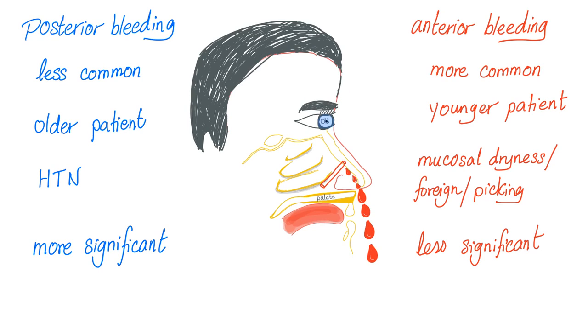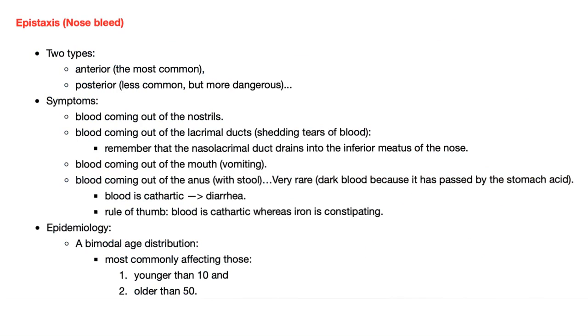There are two types of nosebleed or epistaxis: anterior epistaxis and posterior epistaxis. Anterior is the more common — young patient, due to mucosal dryness, foreign body, or picking with fingers — and it's less significant. Posterior bleeding is less common, however more severe and more significant. It happens usually in older patients, especially if they are hypertensive. Anterior is most common; posterior is less common but more dangerous.